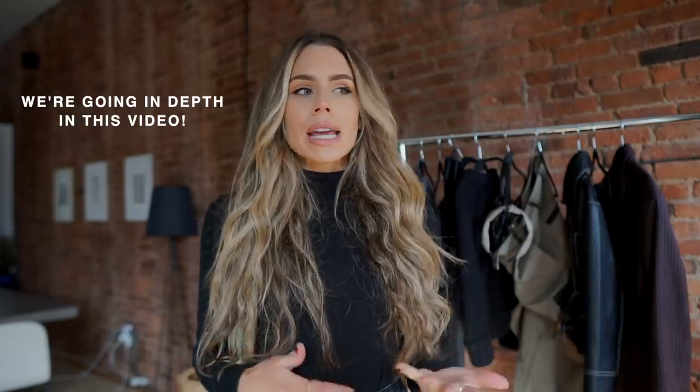Hey guys, welcome back. I'm back in New York City — I am no longer in Texas — and this is the first style video of the new year. I wanted it to be something teachable, something inspiring, so I thought I would do a how-to on putting together outfits in order to look stylish and maintain that certain style edge.